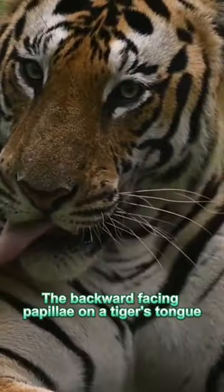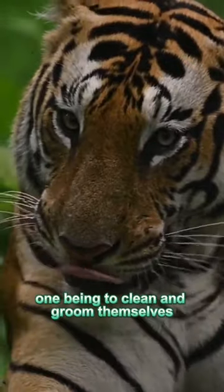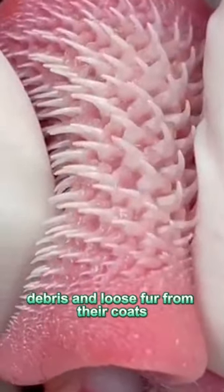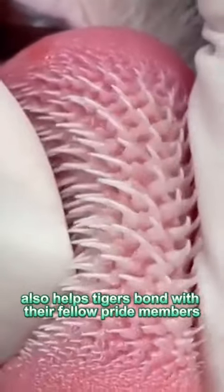The backward-facing papillae on a tiger's tongue serve several important functions, one being to clean and groom themselves. The tiny barbs help remove dirt, debris, and loose fur from their coats. Frequent grooming also helps tigers bond with their fellow pride members.